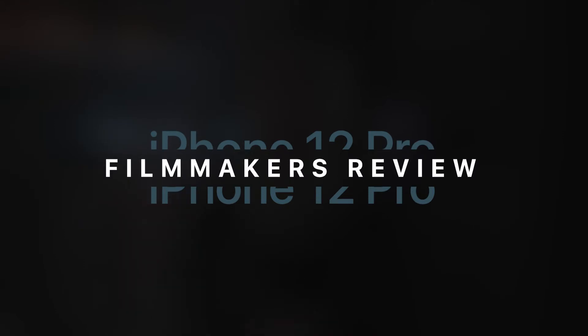Four years ago if you guys told me that I'd be able to shoot 4K video at 60 frames a second with HDR capabilities I think you're out of your mind, but today that is exactly what I'm going to be talking about. So this is my iPhone 12 Pro camera review.